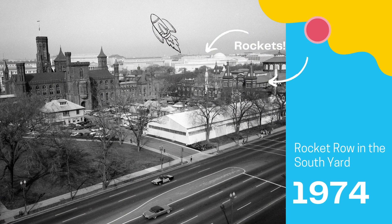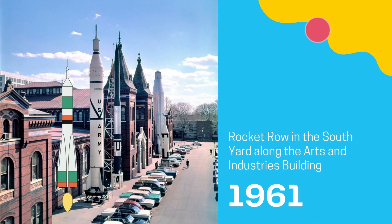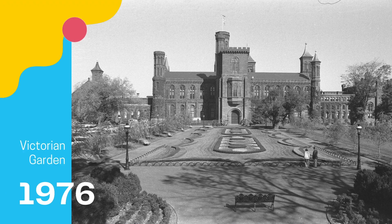Rockets and spacecraft were displayed in the south yard starting in the 1950s until the National Air and Space Museum could be constructed to house them properly. During this time, the area was called Rocket Row. After this, the south yard was cleared and was transformed into a Victorian garden complementing the castle's architecture.